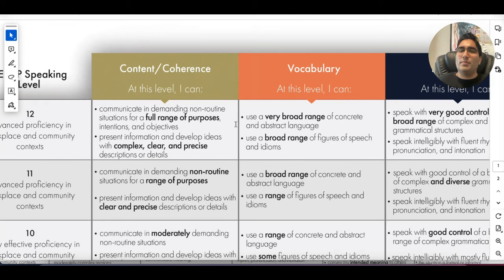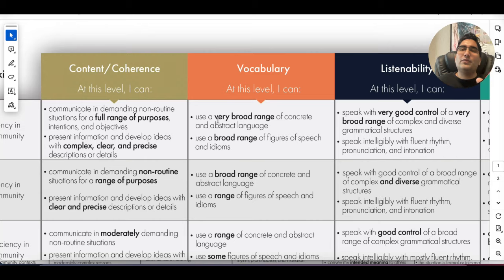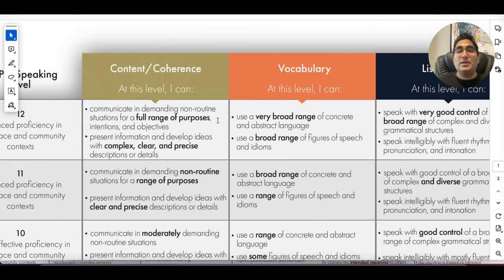There are a few things you are marked on in the speaking part: coherence, vocabulary, listenability, and so on. We'll cover each one of these. Remember, to do all of this correctly you need good grammar and vocab. In fact, there's a whole section just on vocab telling you how important it is — basic vocab does not work.